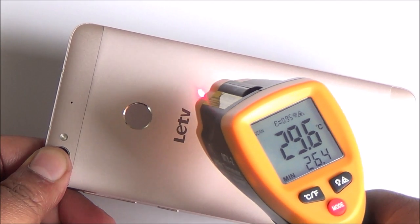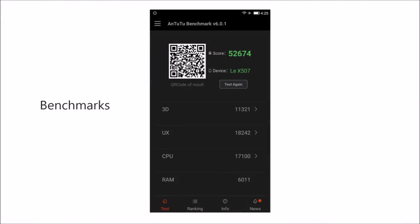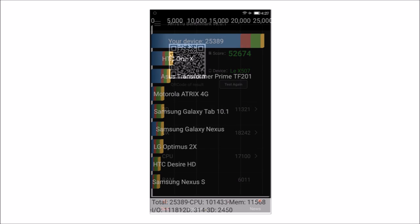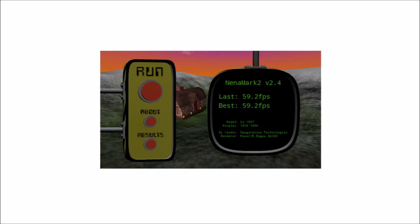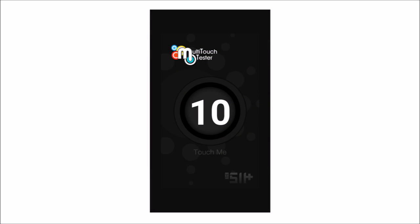Now if we come to benchmarks, you will see that in AnTuTu we got a score of above 50,000, which is brilliant for a phone in this price segment. The Helio X10 we already know performs superbly — again more than 25,000 on Quadrant. These are simply brilliant scores, and we have already seen that the gameplay was very smooth. You do have a 10-point multi-touch display here with good touch response.